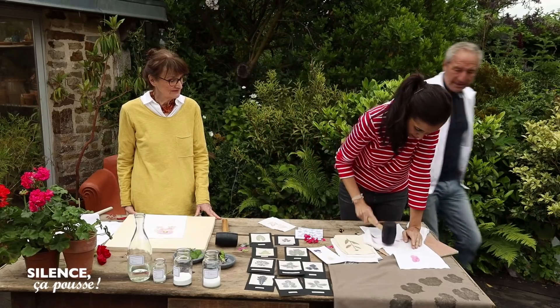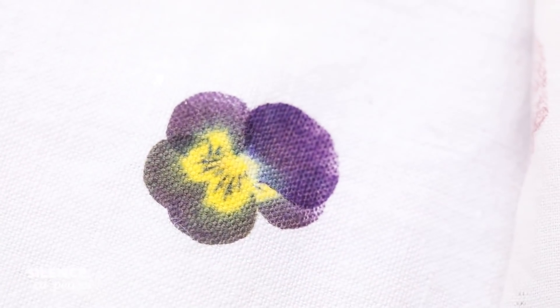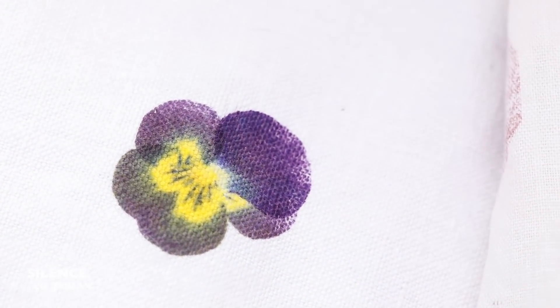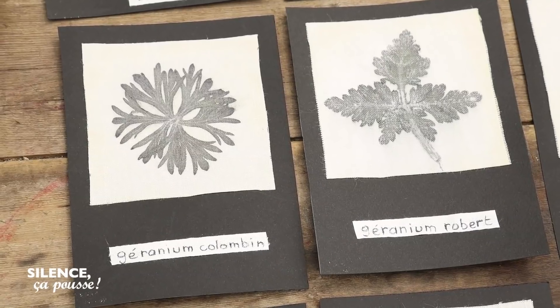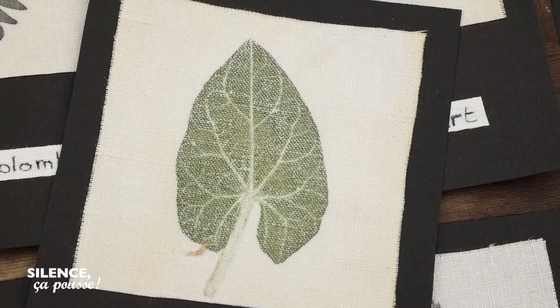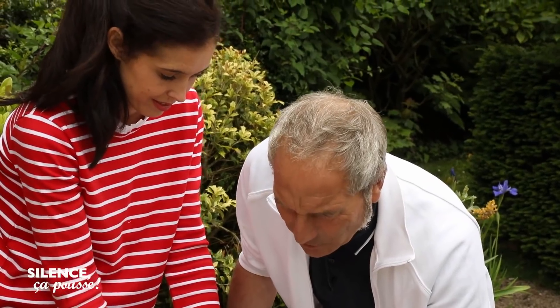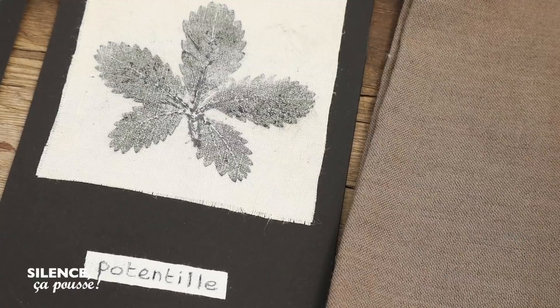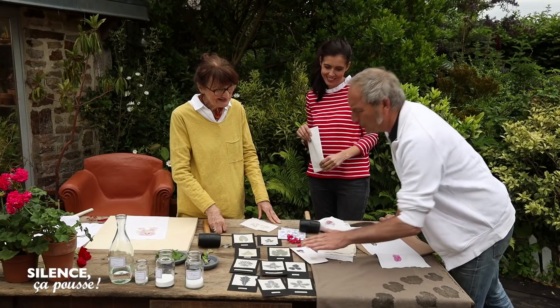Qu'est-ce que ça donne ? Écoute, j'adore cette technique. Les pensées, c'est juste parfait. Ça marche bien, c'est extraordinaire. Moi, je veux qu'on parle aussi des feuilles parce que le résultat là, il est incroyable. C'est la même technique. Et ce qui est extraordinaire, c'est que ça ressemble à des photographies. Et ce qui est encore plus extraordinaire, c'est qu'en y regardant de plus près, il y a la trame du tissu qui réapparaît. Entre les nervures et la trame du tissu, c'est une délicatesse que je trouve magnifique.